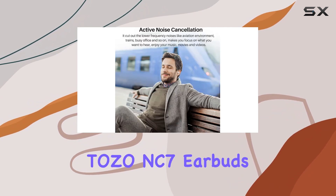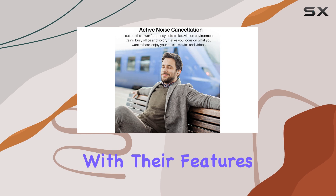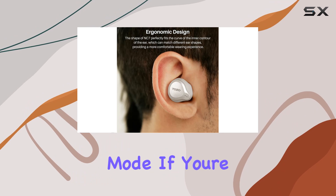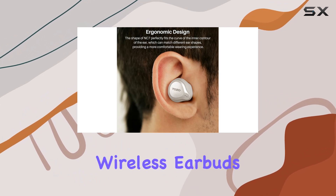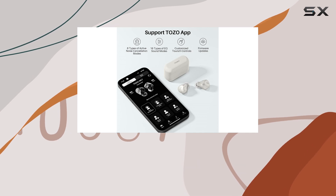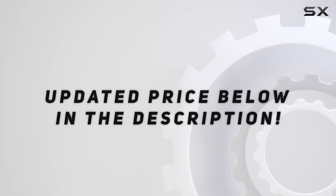In summary, the Tozo NC7 earbuds pack a punch with their features, from the incredible playtime to the advanced noise cancellation and transparency mode. If you're on the hunt for reliable wireless earbuds with a ton of functionality, these are definitely worth considering. Check out the video description for updated pricing.